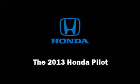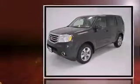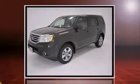Take command of the road in the 2013 Honda Pilot. It features an automatic transmission, four-wheel drive, and a 3.5-liter six-cylinder engine.